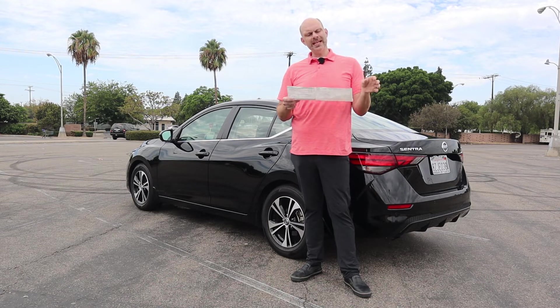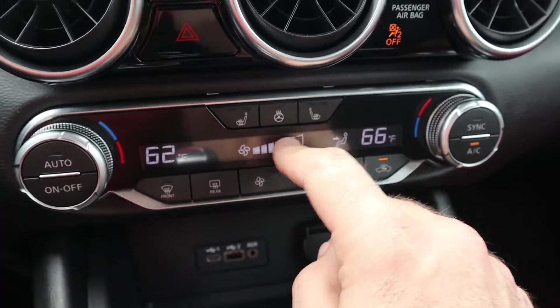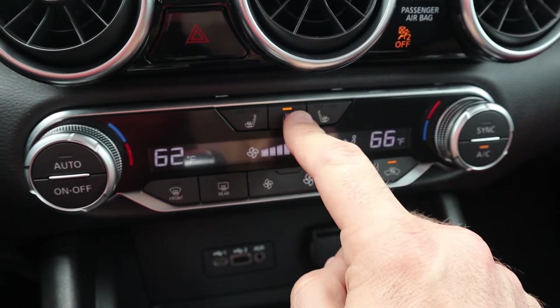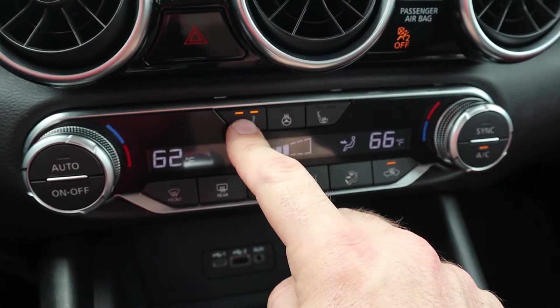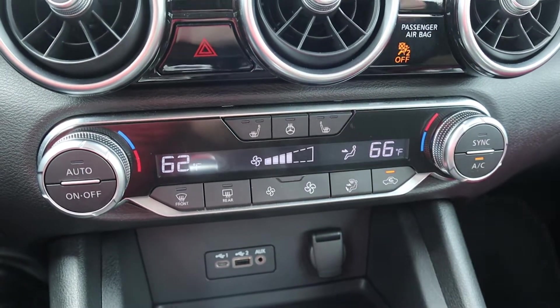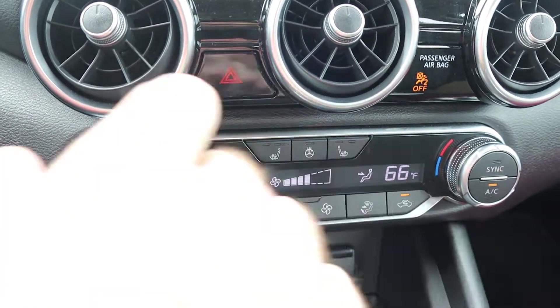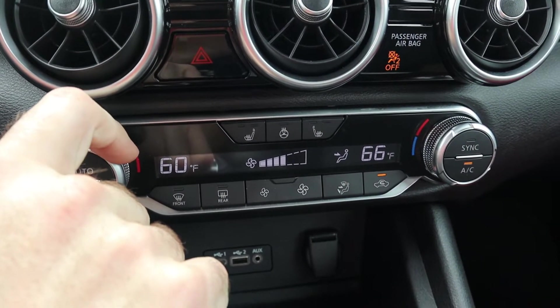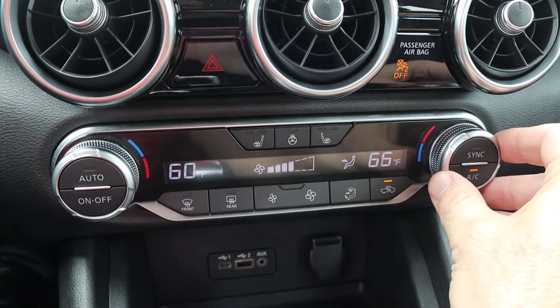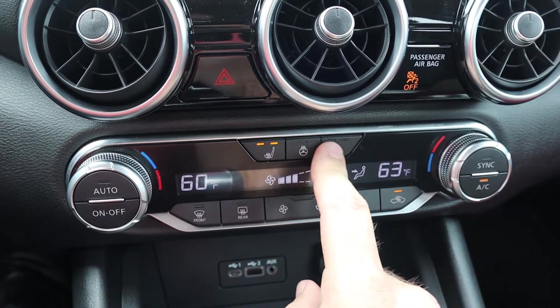One thing that I absolutely love about this car is it has the all-weather package. For $590 you get dual zone automatic climate control, heated front seats, a heated steering wheel, and remote engine start. Specifically, the dual zone climate control and the heated steering wheel are two things that are very uncommon at cars of this price point. If I were going to be getting myself one of these Nissan Sentras, the all-weather package would be a must-have for me. That's a great value.